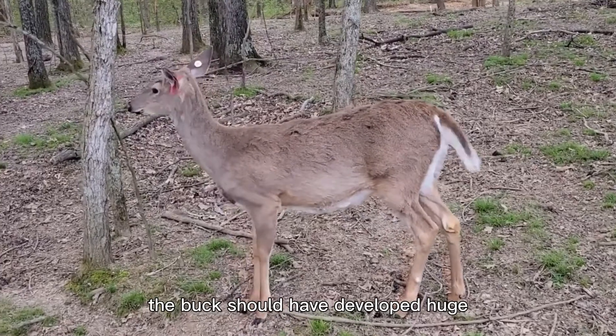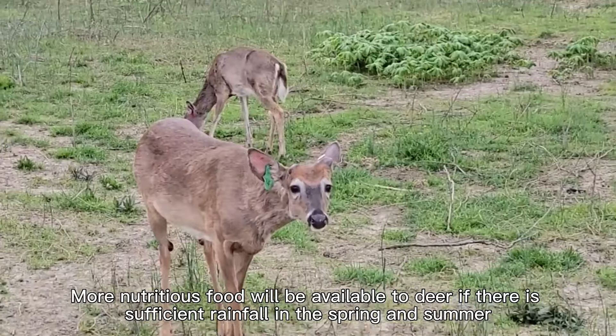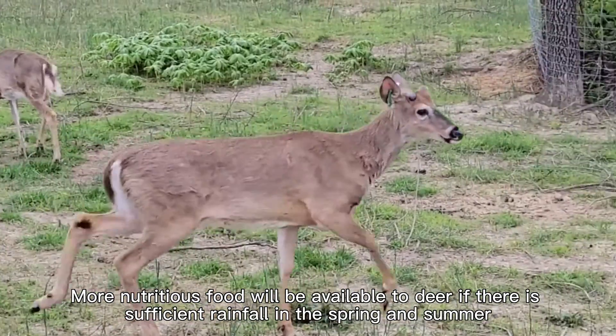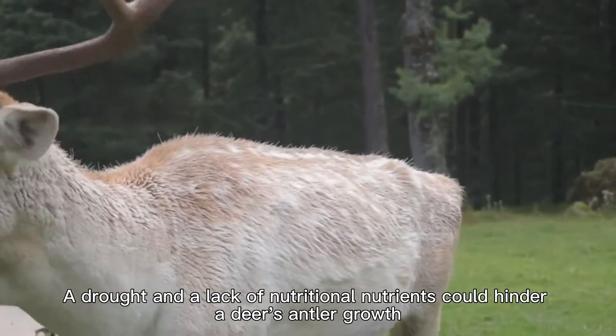By mid-July, the buck should have developed huge, fully grown antlers. More nutritious food will be available to deer if there is sufficient rainfall in the spring and summer. A drought and a lack of nutritional nutrients could hinder a deer's antler growth.